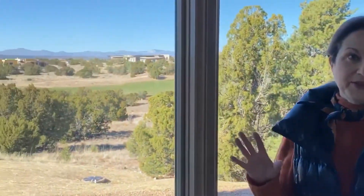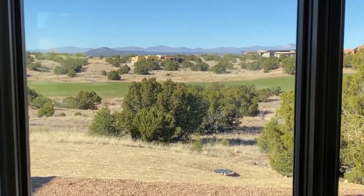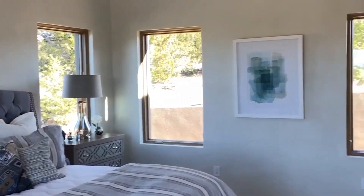I am standing in one of two master suites in this home. This home was built so that the view is maximized from every room, and this is no exception. What I also love about the master suite is the tremendous amount of natural light — I have no lights on in the room at present. You also have access to the rear portal.